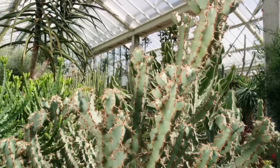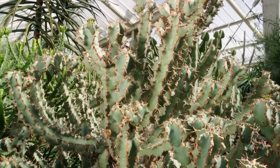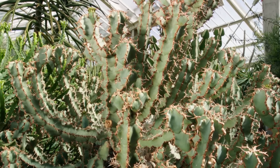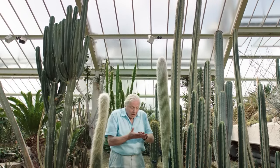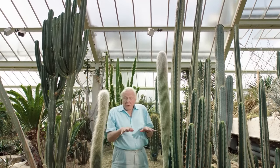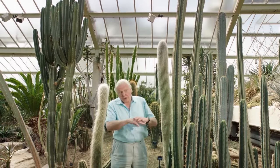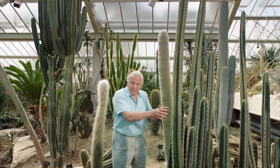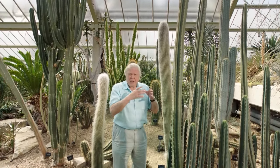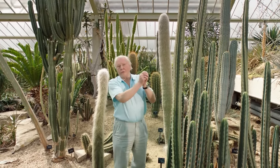Some desert plants that live in exceptionally hot, dry conditions take even more drastic measures. Leaves are very thin and have a large surface area, so they lose a lot of moisture in heat. And many desert plants have done without them altogether. Instead, the valuable green pigment develops in the stems. And desert stems are often very thick and swollen, and that enables a plant to store water in them.